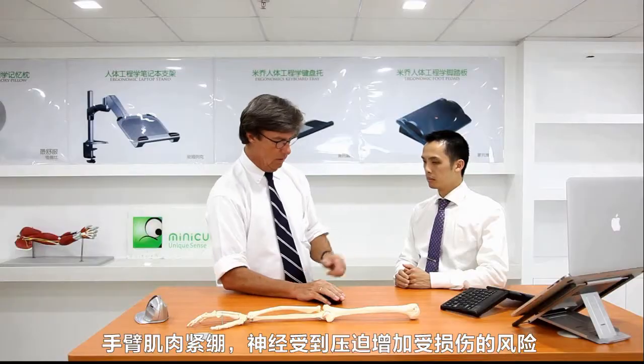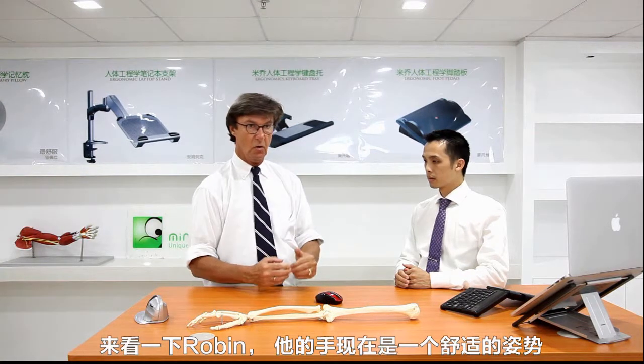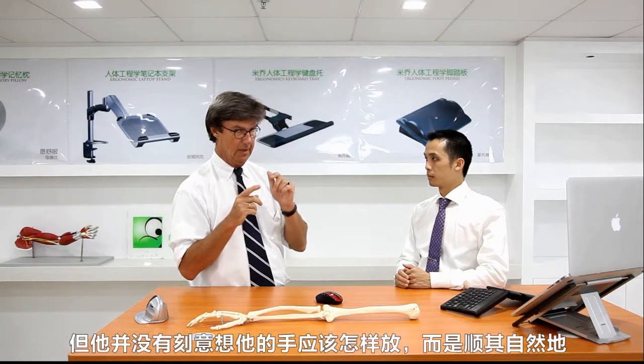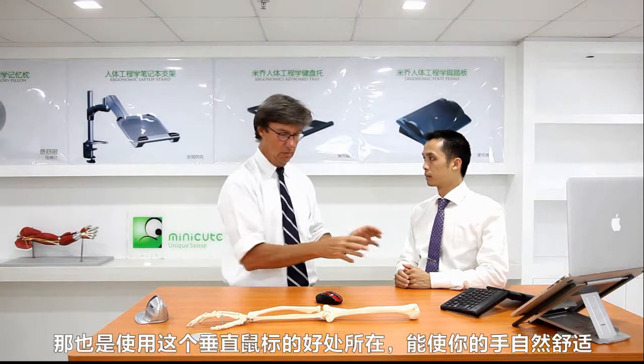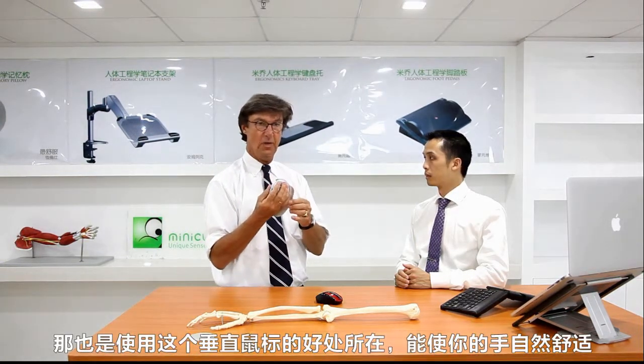So when you look at Robin, he's keeping his hands in a comfortable way — like this. So he's not thinking about his work, he's not thinking about his hands, he's listening to me in a comfortable way. That's also the way to keep a mouse really well.